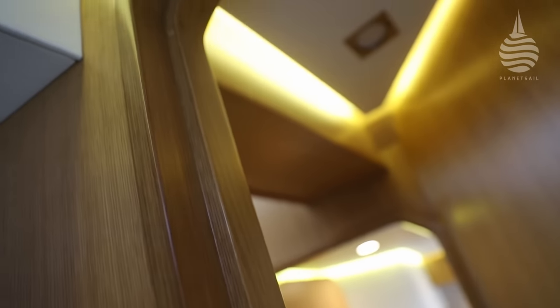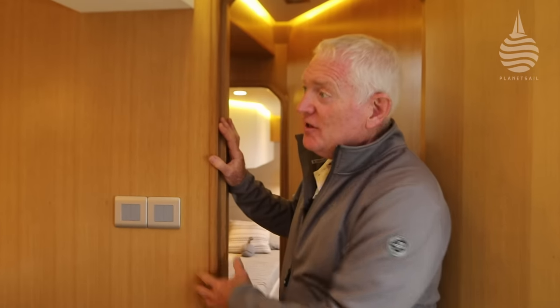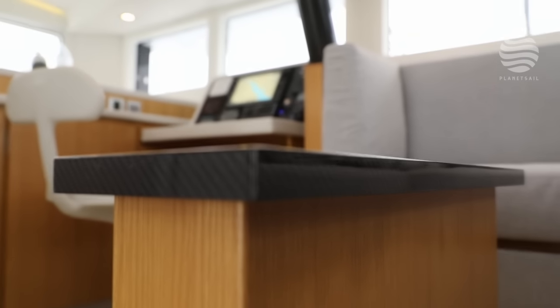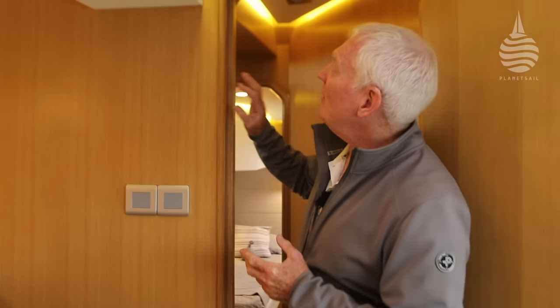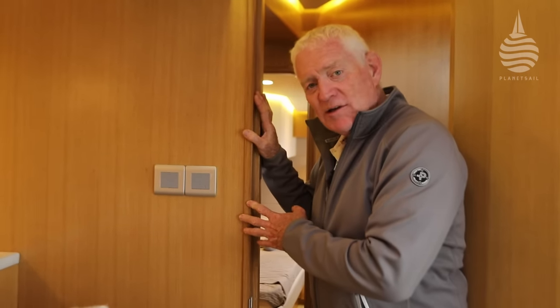Aside from the layout and the space, the other thing that is absolutely unmistakable is the quality of finish throughout. The joiner work is a really good example — this boat's finished in light oak. I particularly like the styling: it's modest, subtle and understated, and it really works. The light colours help to emphasize the feeling of space, and when you look at the detail and some of the laminations, it's really very, very high quality indeed.